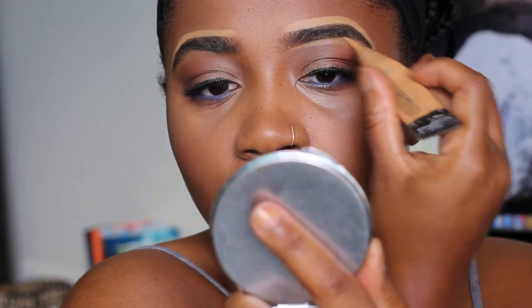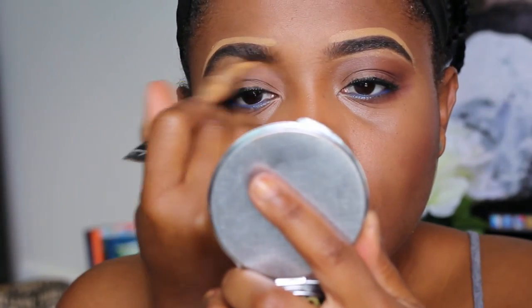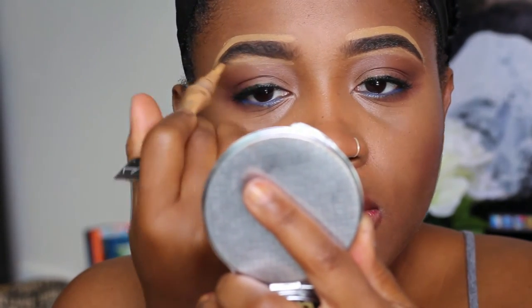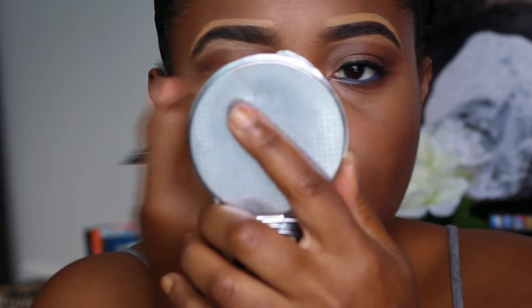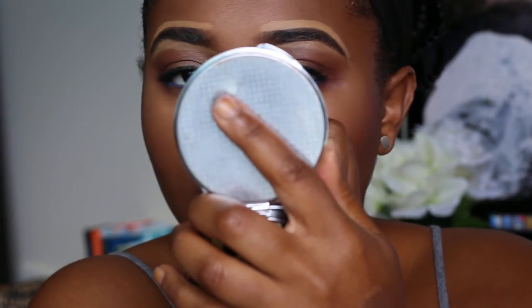Here I'm just cleaning up my brows a bit with the LA Girl Pro Conceal in Fawn — pretty much my favorite color for my skin. Just cleaning them up and blending it out. Then moving on to lips: this is the ColourPop Lippie Stick, and I'm going to follow that up with the liquid lipstick in Creeper. I like the way these two look together.